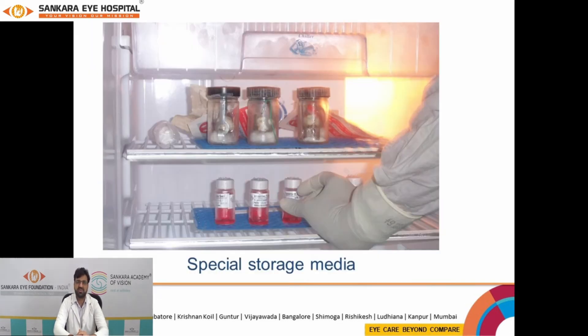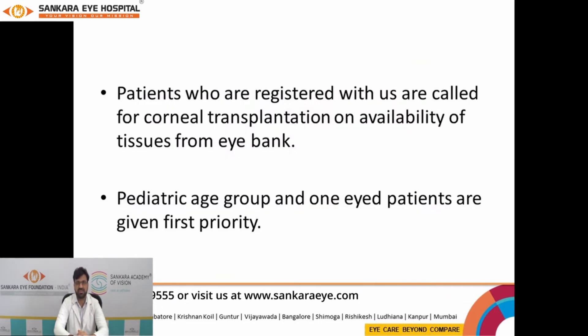Once the tissue is preserved in the specialized storage media, before it is made ready for further use, the blood sample of the deceased donor is evaluated for serological testing to rule out infections like HIV or Hepatitis B. Once the tissue is ready for use and the records turn out to be negative, the tissue can be used for keratoplasty procedures.